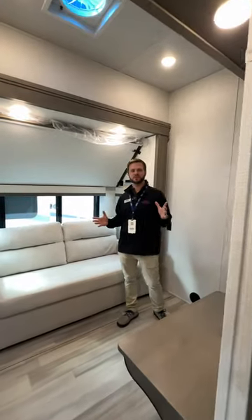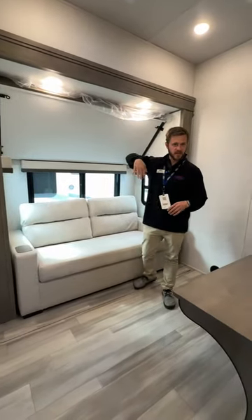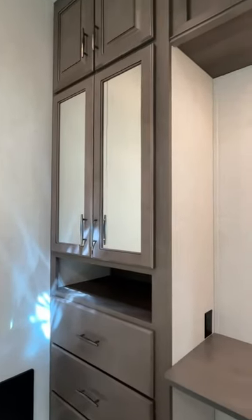Here's our mid bunk, so you do have a sofa that pulls out to a bed, a nice big bunk that flips down as well, and plenty of storage in here. You can use it as a bedroom or as an office with your desk here.